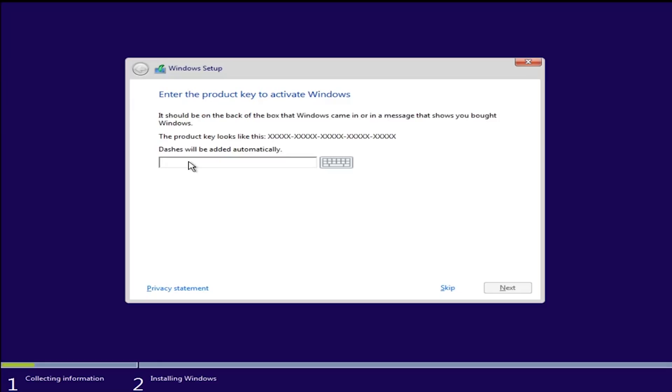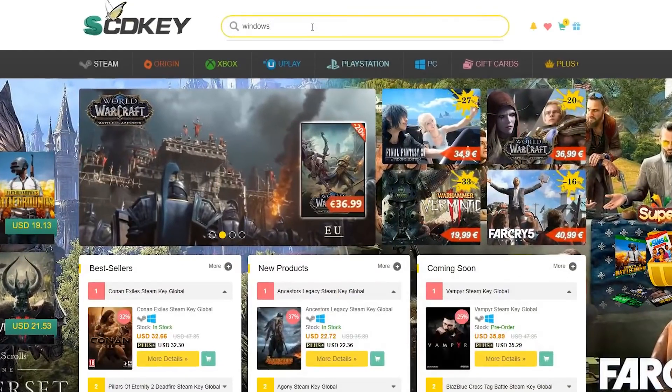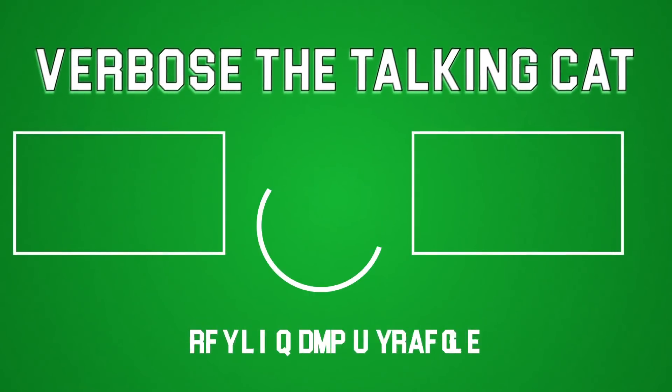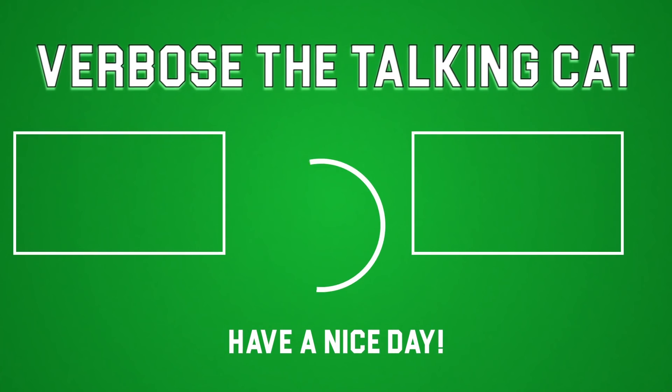Once you got to this part, just enter the Windows 10 key that you purchased. I hope you guys enjoyed this video. Be sure to check out SCD Keys and use the discount code CATS to save money on your Windows 10 purchase.